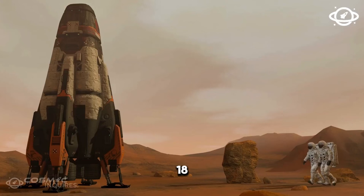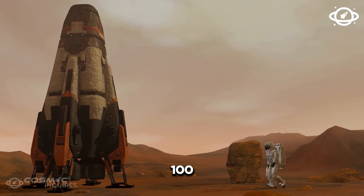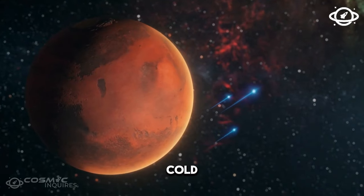K2-18b could have a pretty mild temperature — for an exoplanet, that is. At minus 100 degrees Celsius (minus 148 degrees Fahrenheit), you'd find this world incredibly cold.